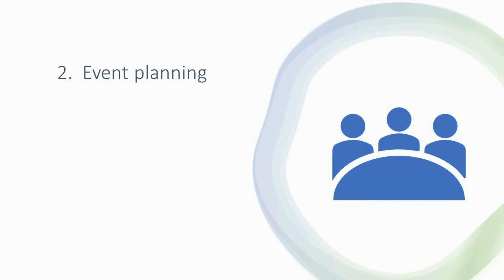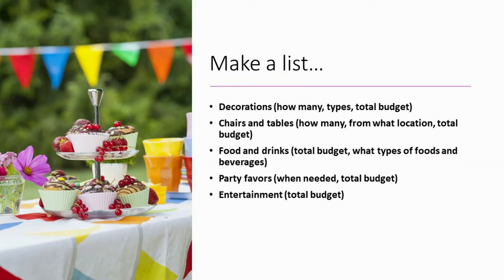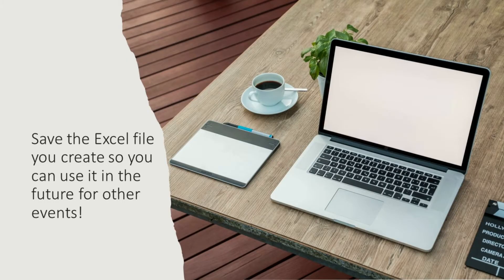Another way I use Excel is for event planning. For example, when Thanksgiving comes and it's going to take place at my house, I write down everything I need to do. I don't want to rely too much on memory — I have a very busy life. I don't want to forget any of the details, so I open a sheet and write down what I need. If I save it, then the following year or two years later, I have an organized list I can refer to.